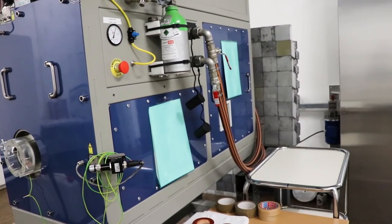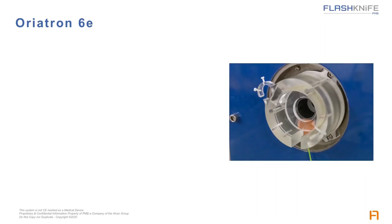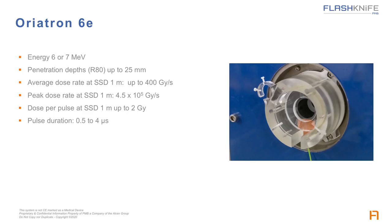Those are pictures of the system that was used to treat the patient. That system is the EATRON-6E linac. It can deliver electron beams in flash mode with pulse dose rates in the range of 1 megagray per second, with energies of 6 or 7 MeV, penetration depth up to 25 mm, and average dose rate at source-to-skin distance of 1 m up to 400 grays per second. Peak dose rate at SSD 1 m can reach 4.5×10⁵ grays per second, with dose per pulse at SSD 1 m up to 2 grays, pulse duration between 0.5 to 4 microseconds, and repetition frequency 5 to 290 Hz.